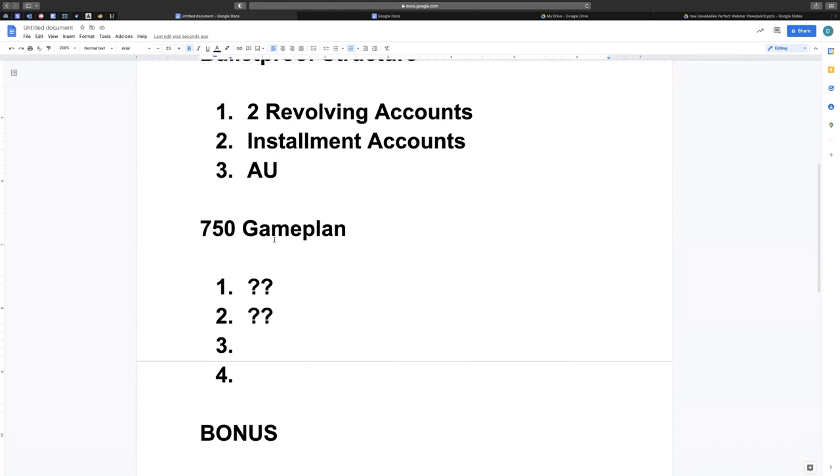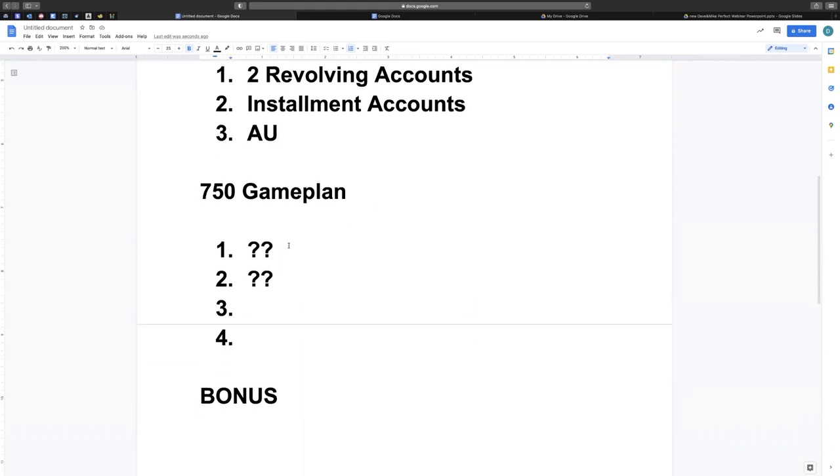Now for the 750 game plan — after everything is reported and looking good, the next thing you want to do is start an LLC. The reason you want to start an LLC is because we're going to get business credit cards. Even if you don't have a business yet, you still want to have that funding available because business accounts don't report to your personal credit. So if anything happens and you need to use a line of credit, it's not going to affect your personal credit because you're using the business credit card.